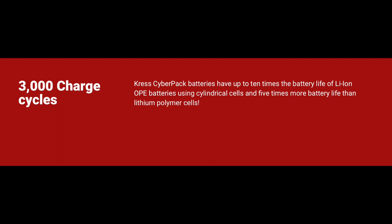The CyberPack batteries also boast 10 times the battery life of other batteries on the market. They can be recharged up to 3,000 recharge cycles, compared to the normal 300 charge cycles of other batteries.